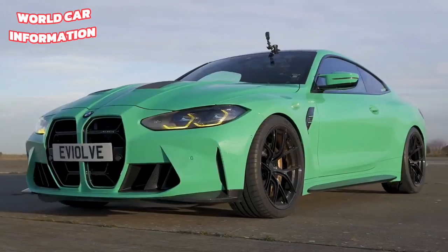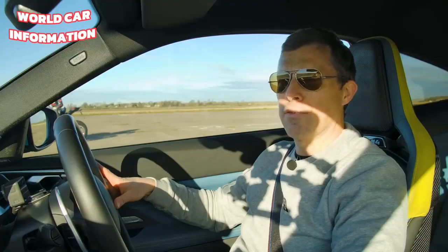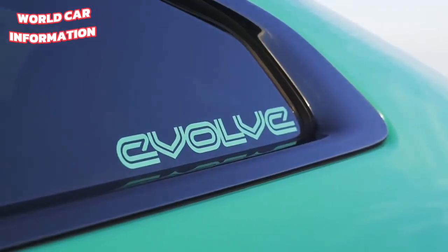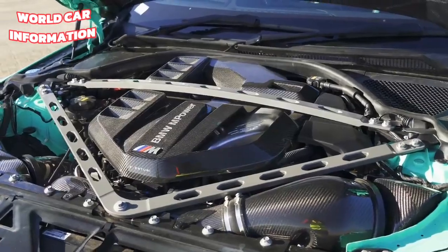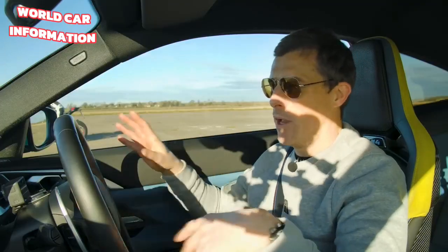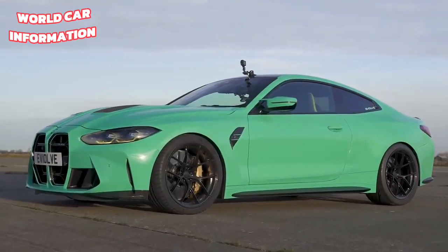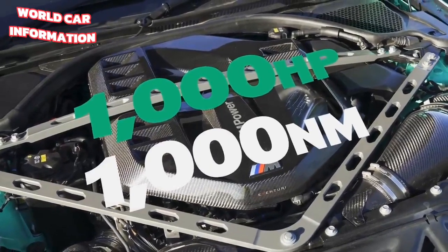Let me tell you about this car. Normally, an M4 xDrive will have a 3.0-litre twin-turbo straight-six, which puts out 510 horsepower and 650 newton-metres of torque, driving all four wheels via an eight-speed automatic gearbox with launch control. However, Evolve Automotive in Luton has heavily worked on this car. It's got a built engine, forged internals, exhaust manifold, two huge hybrid turbos — about £35,000 worth of upgrades over the £90,000 starting price of the car itself.